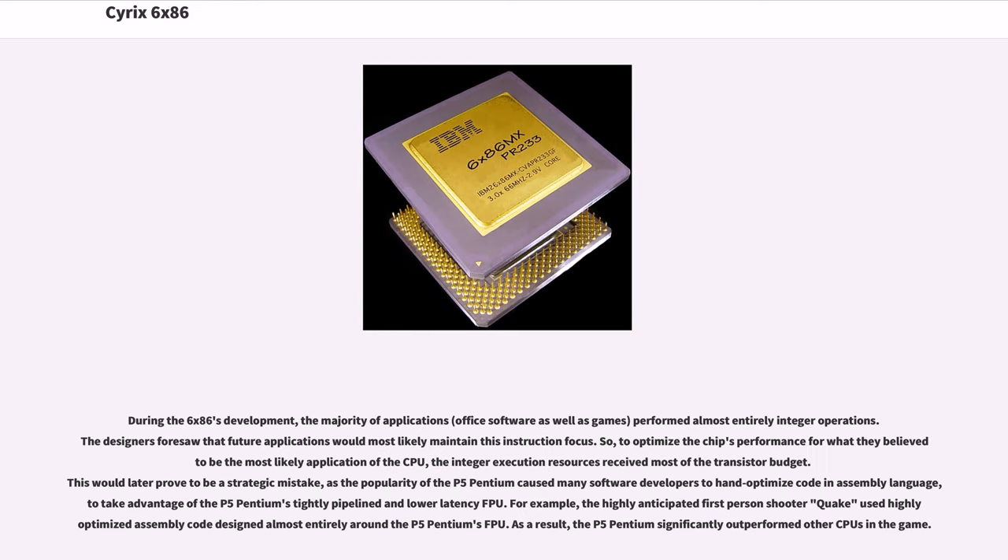During the 6x86's development, the majority of applications — office software as well as games — performed almost entirely integer operations. The designers foresaw that future applications would most likely maintain this instruction focus, so to optimize the chip's performance for what they believed to be the most likely application, the integer execution resources received most of the transistor budget. This would later prove to be a strategic mistake, as the popularity of the P5 Pentium caused many software developers to hand-optimize code in assembly language to take advantage of the P5 Pentium's tightly pipelined and lower-latency FPU.